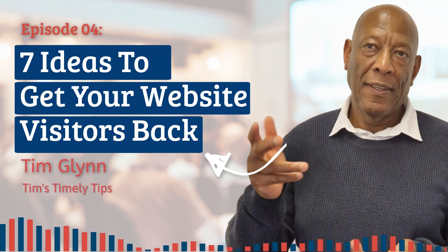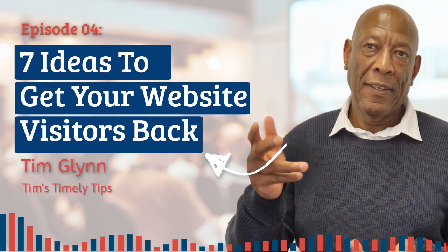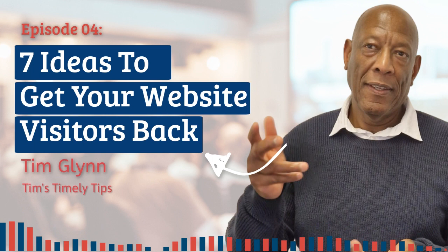Here are seven ideas for retargeting — come closer, because these are top secret. One: site visitors' retargeting. That's when a person visits your website, you can retarget them all around the internet. Two: time on-site retargeting. If the user stays for more than 10 seconds, then you use retargeting — better engagement results.